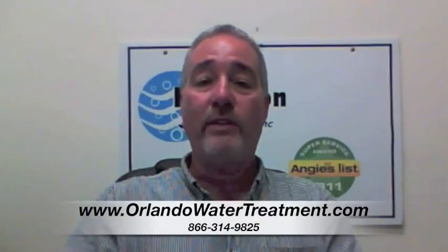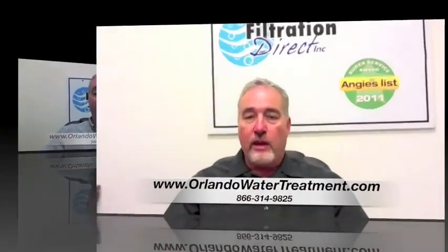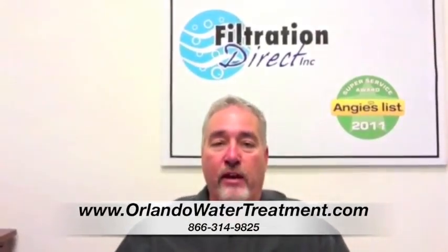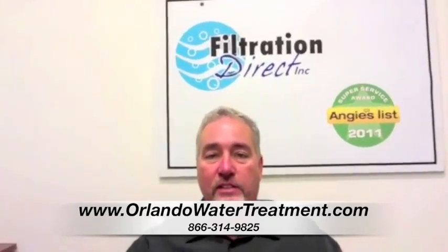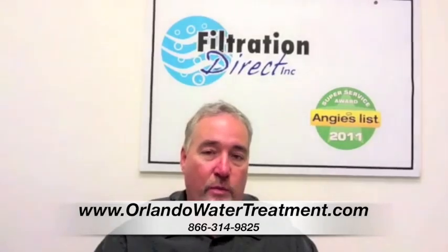If you found this video, you have questions about water treatment in New Smyrna. Another one of the questions that we get a lot is: how come our prices are not listed on our website? Because when you look at our website, we have about 30 different types of filters that we offer, depending on what you have.